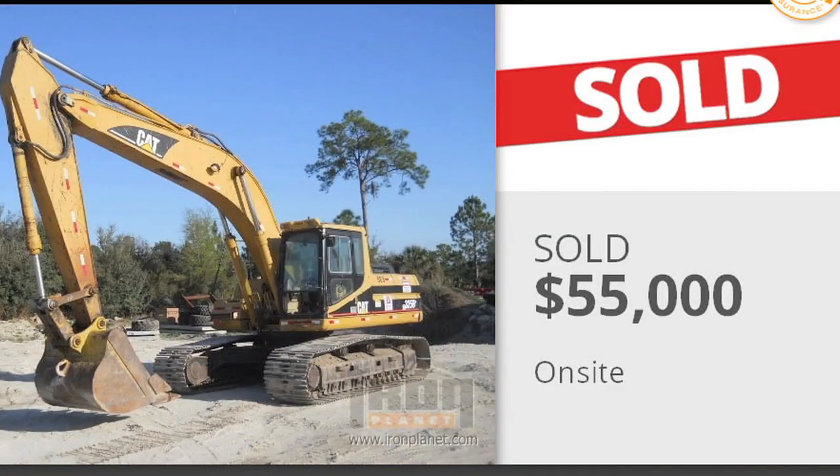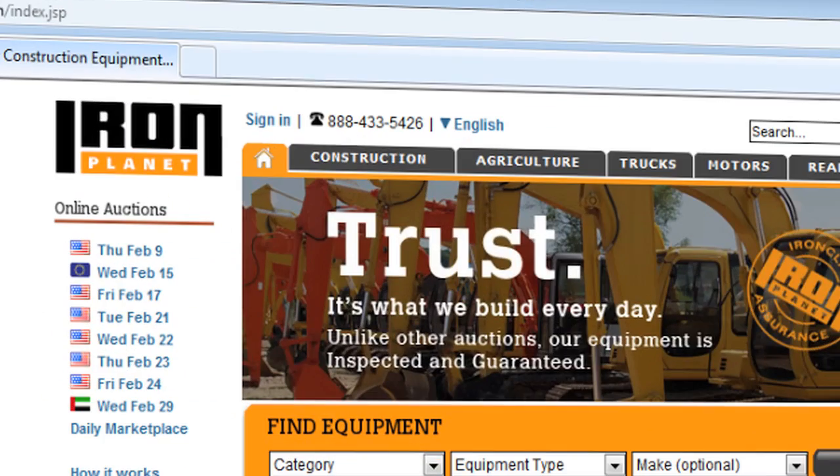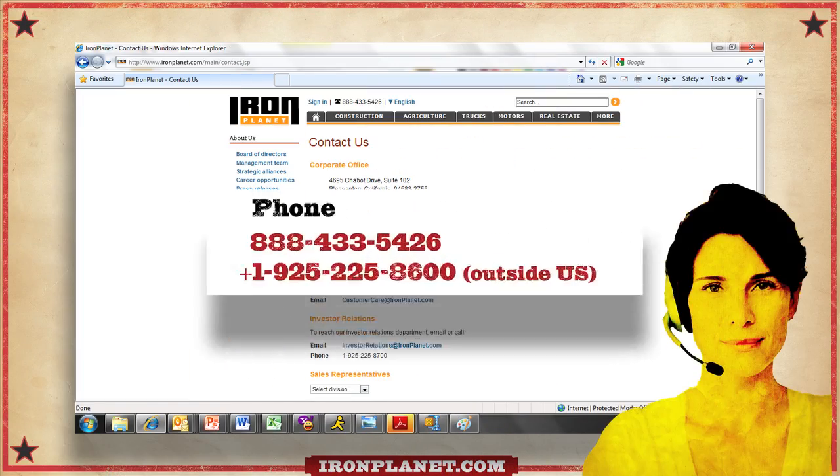Congratulations. When you're the highest bidder, that item is yours. Just head to online checkout to complete your transaction. And that's pretty much it. Still have questions? Customer care is standing by. Just ask.